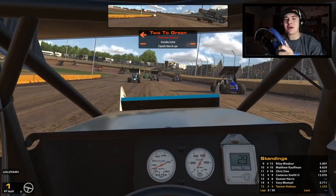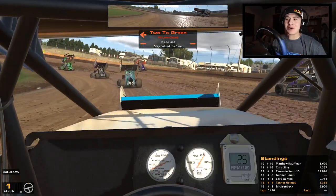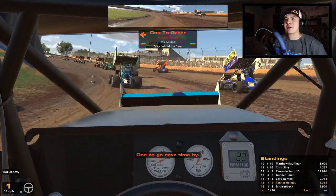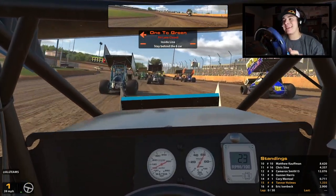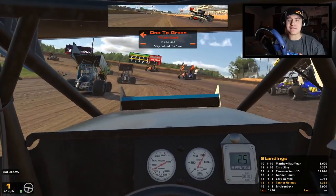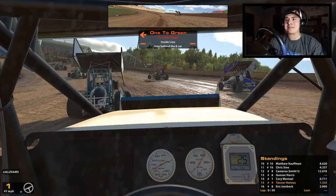As you guys know, when we do run our official races I think it's more fun to start in the back and see how many cars we can pass. So we're rolling off from 15th in this wing 360 sprint car race at Cedar Lake Speedway. I've got the chance to run a bunch of laps here already in different cars, so let's see how we do — hopefully we can avoid the first couple laps of chaos.